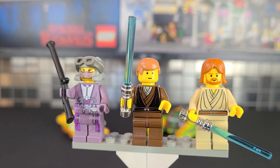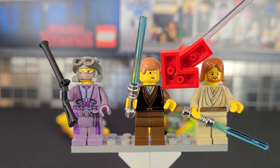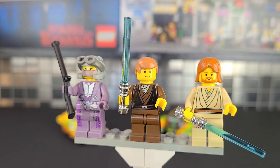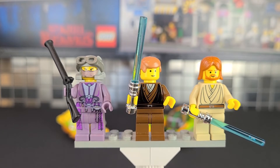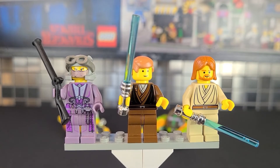Obi-Wan and Anakin aren't bad — I like that Anakin has his little braid, and they both have chrome hilts for the lightsabers, which looks so good. These are my favorites by far. The problem is they did tend to flake if you played with them a lot, but if you put them on display those lightsabers continue to look brand new, and I think they look phenomenal.